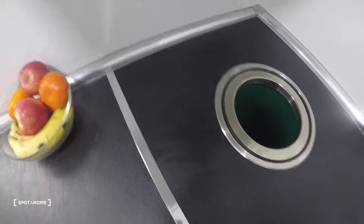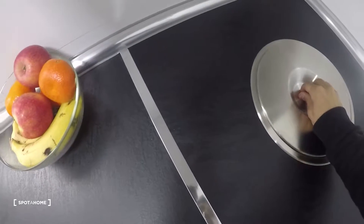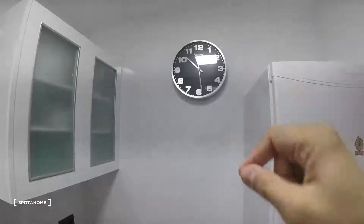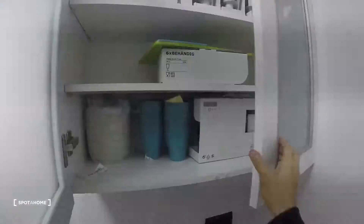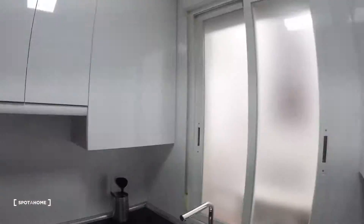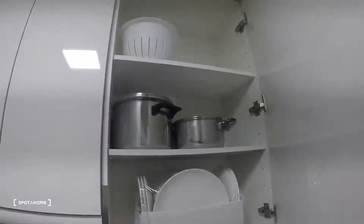By the way, this is the trash setup — really nice, I've never seen this before. There's also a really nice clock over there, and the fridge — everything is new. You can see here we have some glasses still in the box, and some plates and pots.